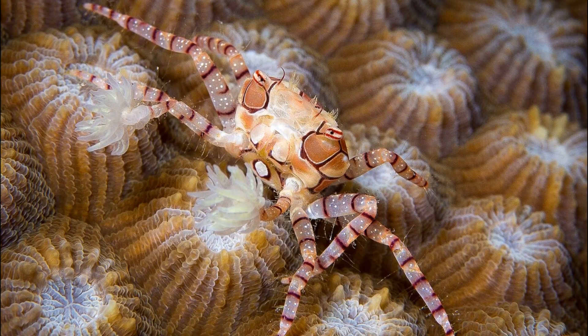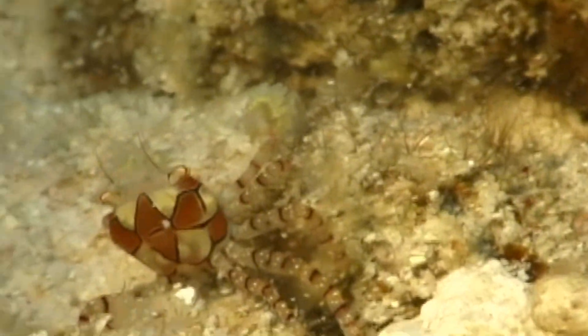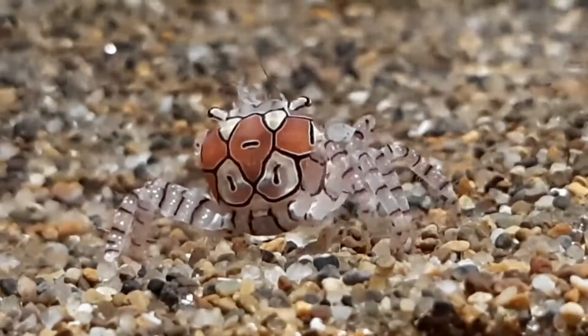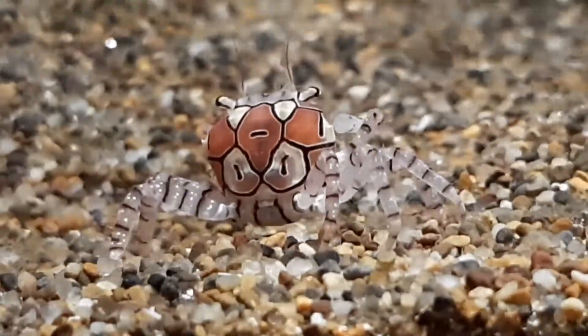They can regulate the size of their claw-held sea anemones by distancing the held anemones from presented food, and in the event any food particles are caught, they can remove most of the food captured by either anemone.